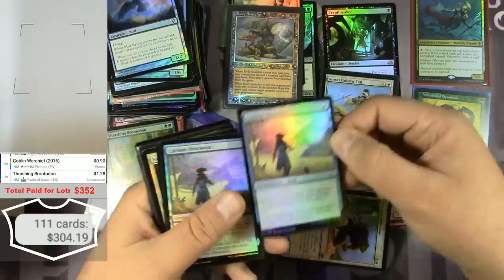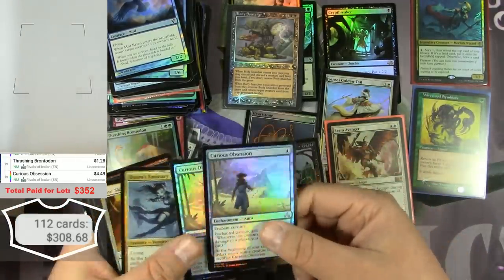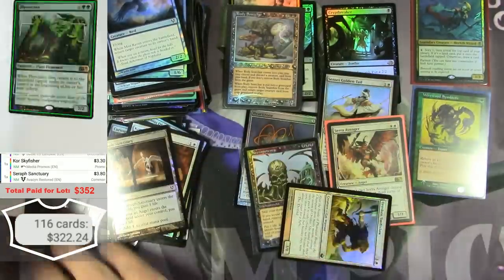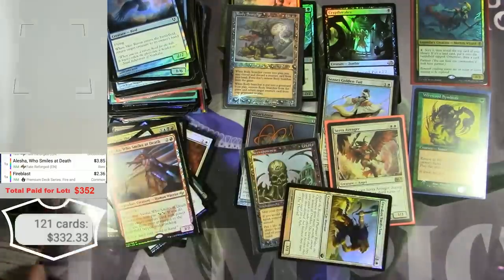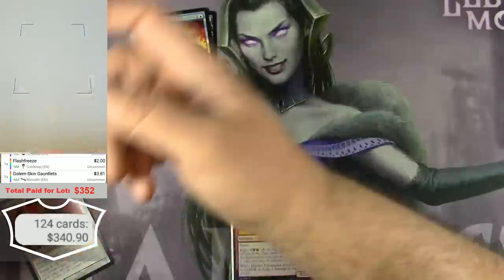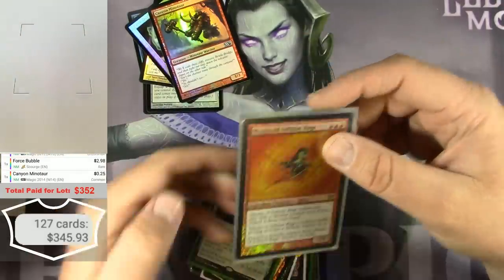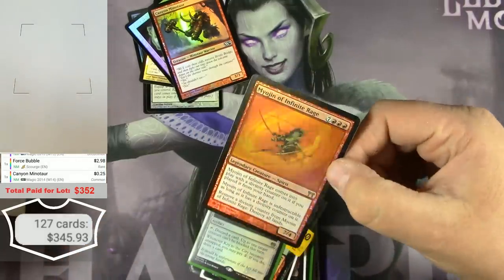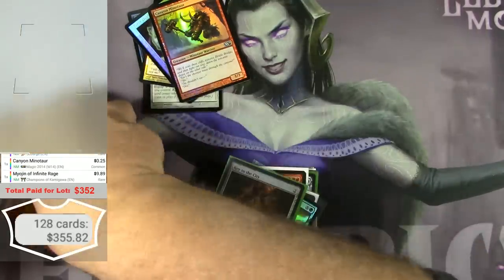One more Curious Obsession — pretty good, got a couple of those. My Agenda of Infinite Rage — regular printing would be maybe a buck, but the foil version is $9.89.